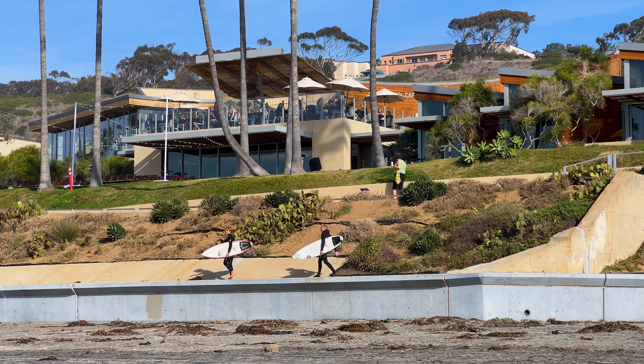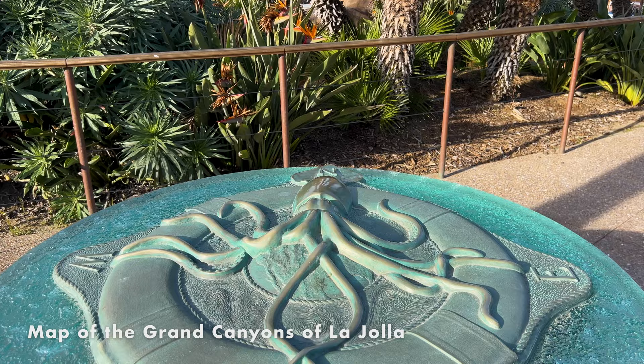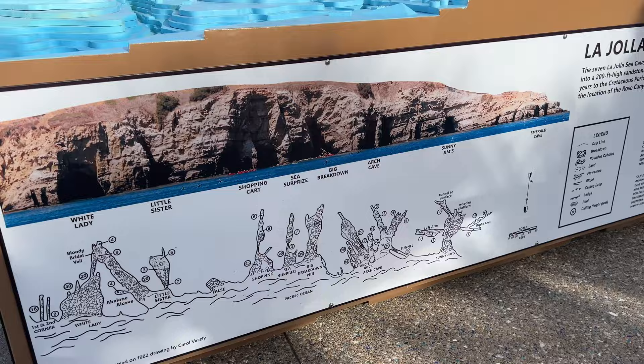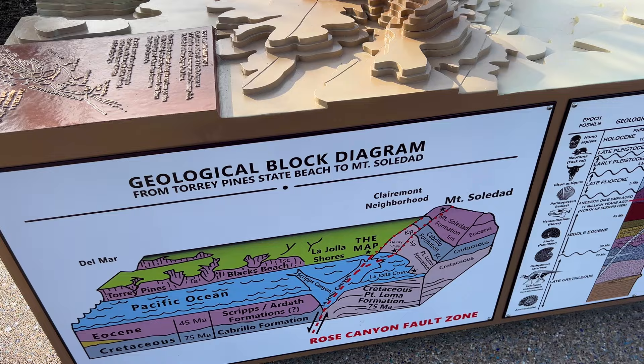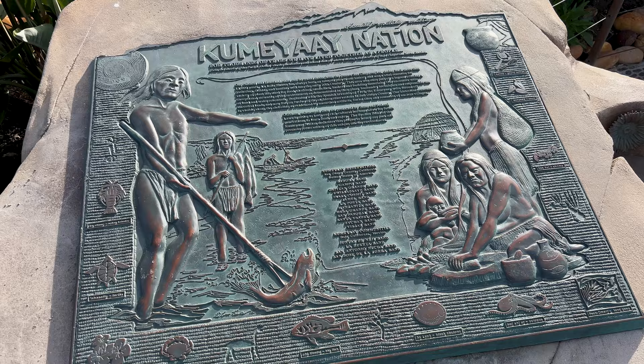Near the center of the beach by the playgrounds is a hidden gem and map of the Grand Canyons of La Jolla. The educational plaza at Kellogg Park features thousands of mosaic tiles depicting the animals that live just offshore. The exhibit is dedicated to the oceanographer Walter Monk, and features educational displays about the local geology, the indigenous Kumeyaay people, and a 3D model of La Jolla's underwater canyons.